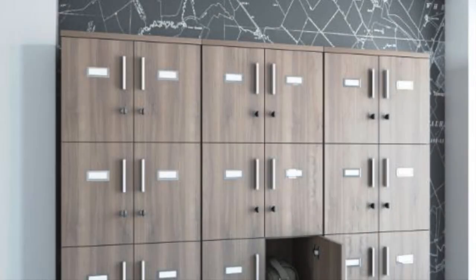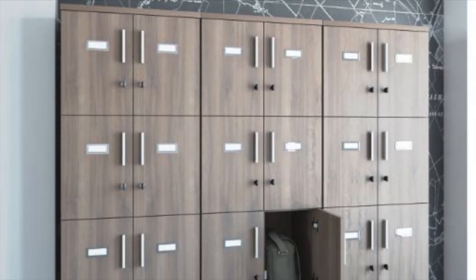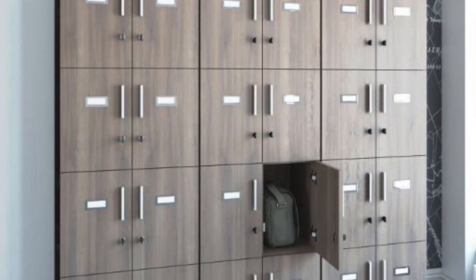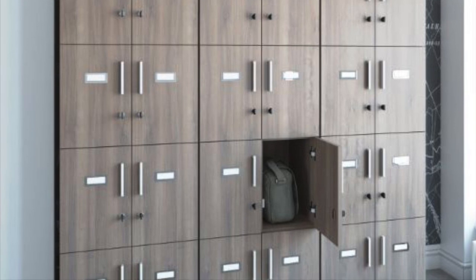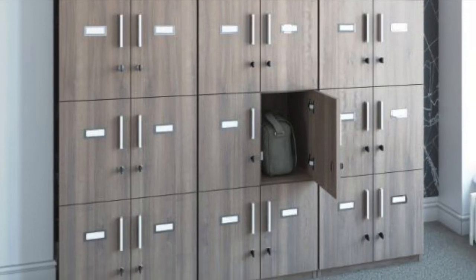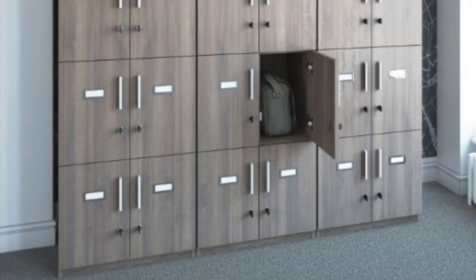Special Containment Procedure: SCP-170 presents no danger and as such can be contained safely in any secure storage locker. However, due to the potential misuse of the substance as well as the limited quantity of SCP-170 available, no personnel may remove it from storage without prior approval from Dr. [REDACTED].